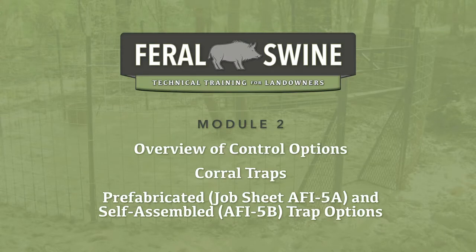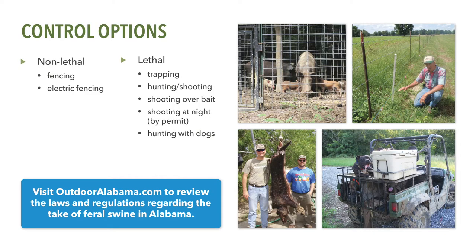There are several lethal and non-lethal options that may be used to reduce damage caused by feral swine. Although feral swine can sometimes be excluded from crop fields and other areas using fencing or electric fencing, these non-lethal options may or may not be practical depending on your particular situation. In most cases, landowners conduct lethal removal, which includes options such as live trapping and euthanasia, recreational hunting or opportunistic shooting, shooting feral swine over bait, or hunting feral swine with the aid of dogs.